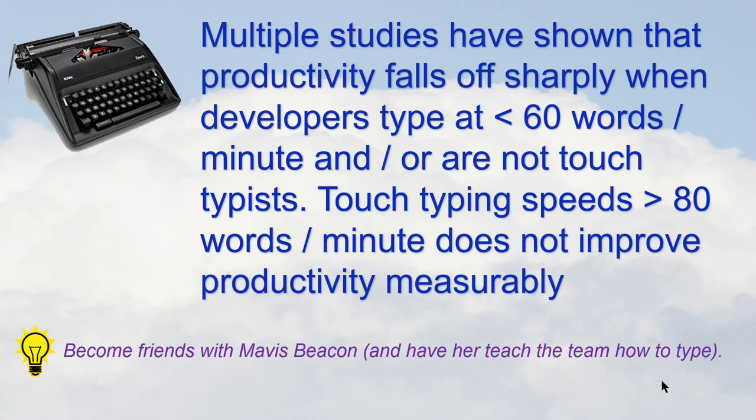Here's an odd one that most people don't think of. There's a whole bunch of studies done by some very big universities, and what they discovered was, in terms of developer productivity, typing speed matters.